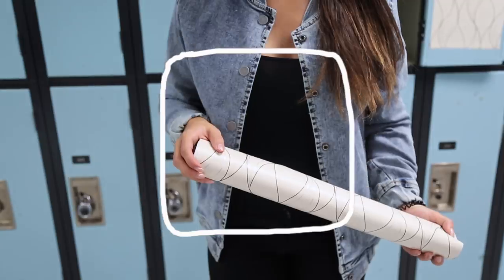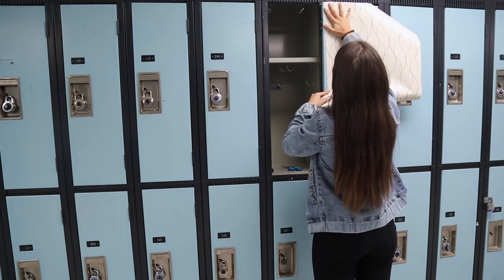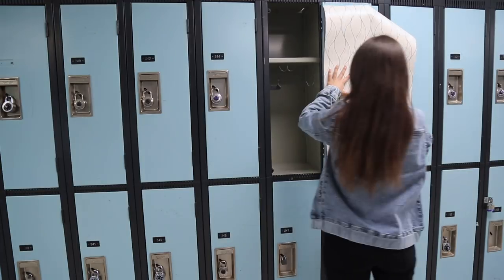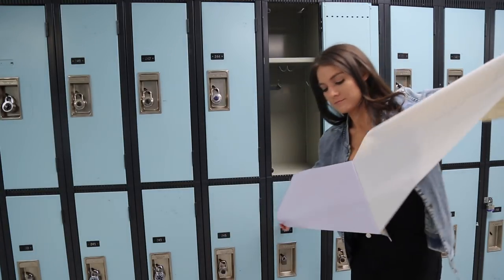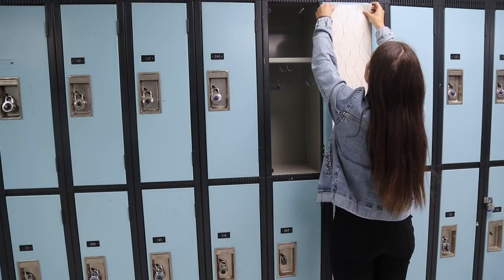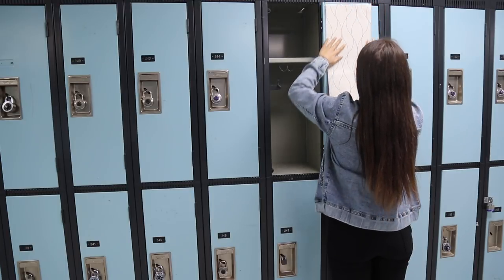To begin decorating my locker, I thought it would be really fun to use some wallpaper — this is just adhesive paper that I got from the dollar store. You can honestly do any kind that you want. It's such a fun way to spice up your locker. Of course, if you don't want to use the sticker part, you can just put tape on the back and tape it to your locker so it's easier to come off.